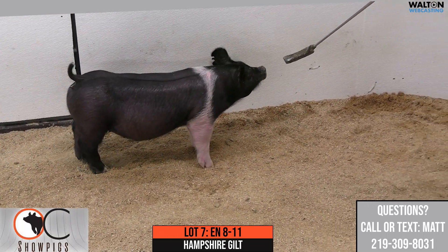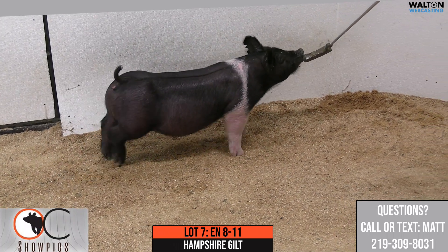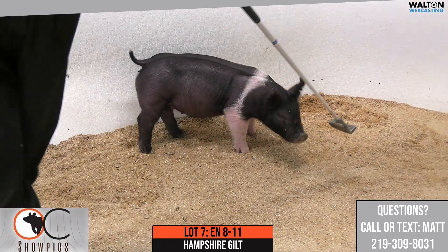She's been a phenomenal mother. In her first litter, she raised 10 unassisted, did a great job, and actually raised some others for us across foster sows.